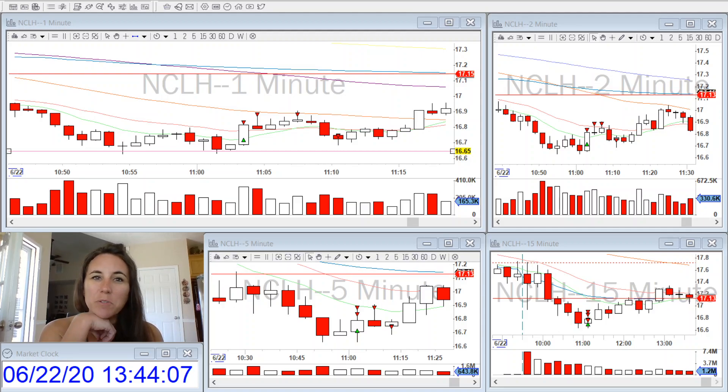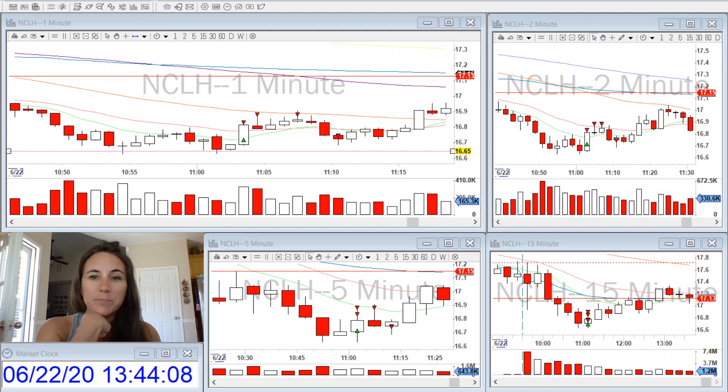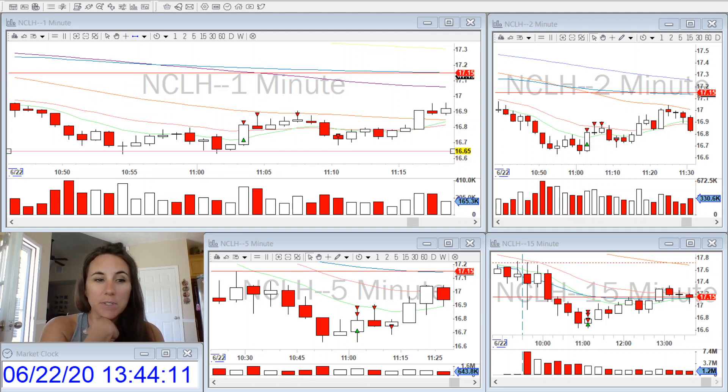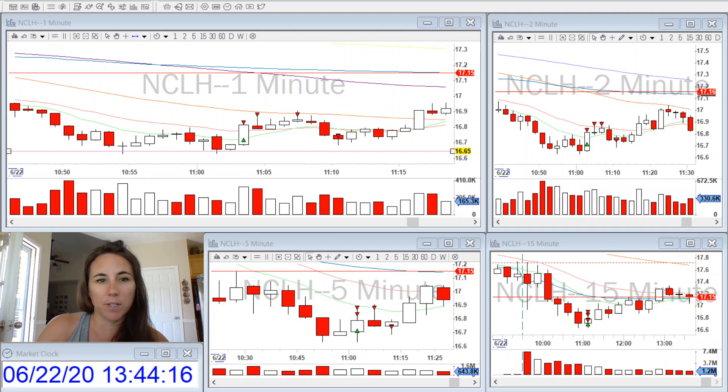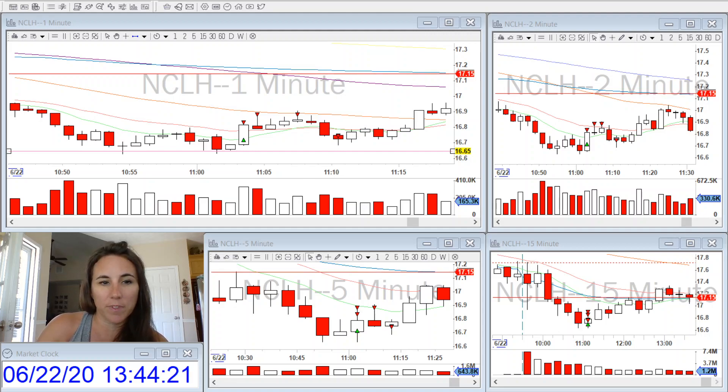Hi everyone, it's Tiffany again with Bearable Traders. So today was a bit of a difficult day for me. I have a rule that once I enter a trade and I take my first partial, I use a hotkey that automatically stops me out at break-even if the stock comes back to my entry point.